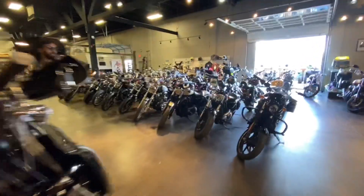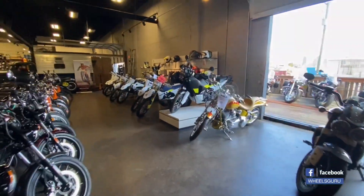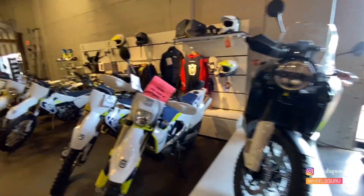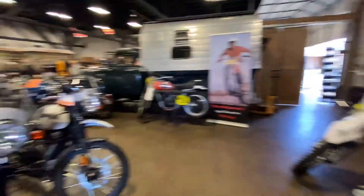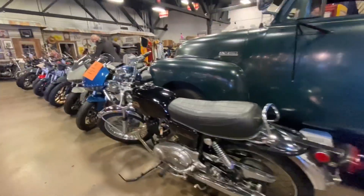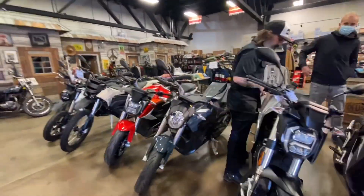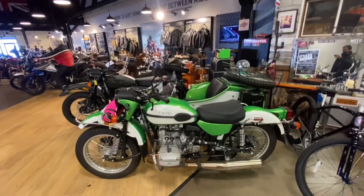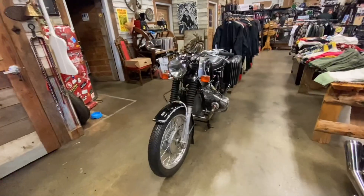Let me take you to the other side. There's the Husqvarna, and there you go — there's the Norton, the Mali, and then the Zero electric. We also have the older Triumph and the older BMW.